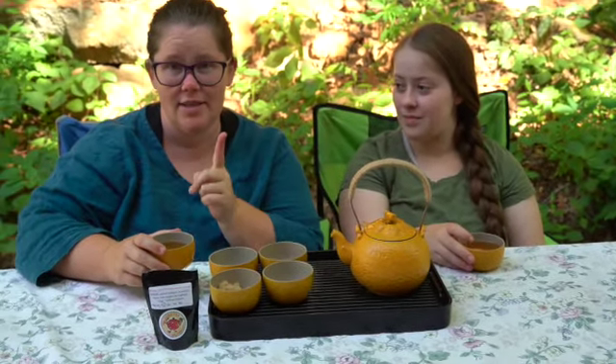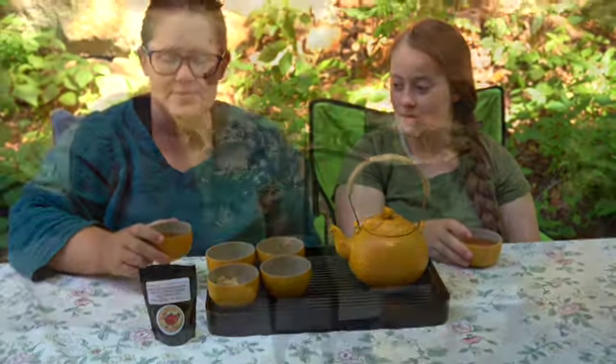Except I have some children who are ready to taste this tea. So we'll bring them in — are you guys ready to taste the tea?